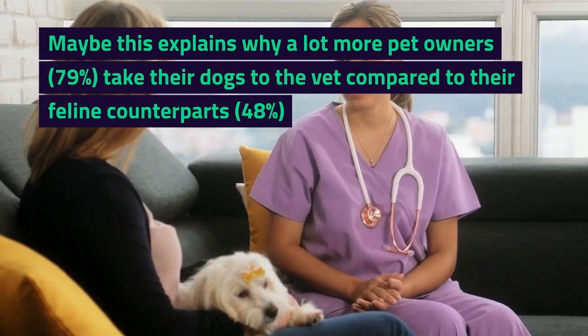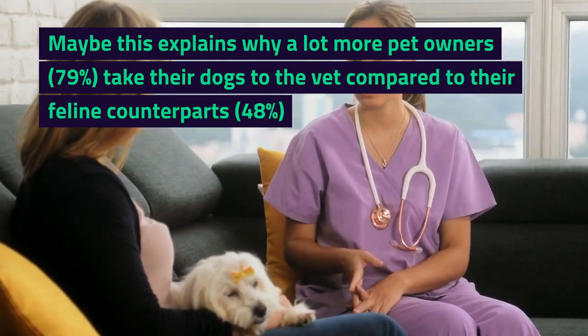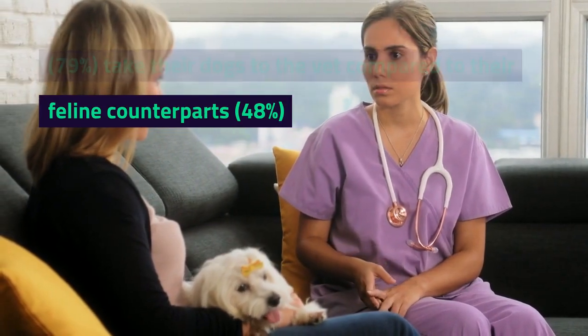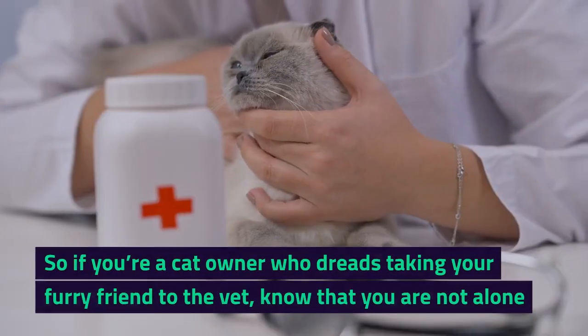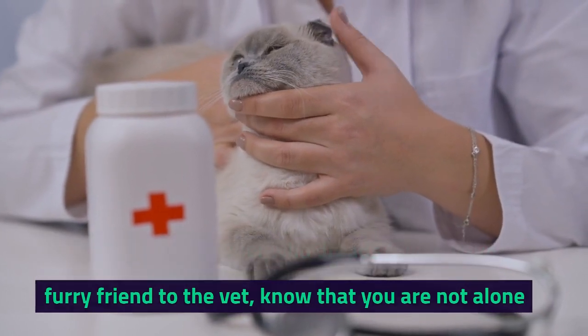Maybe this explains why a lot more pet owners — 79% — take their dogs to the vet compared to their feline counterparts at 48%. So if you're a cat owner who dreads taking your furry friend to the vet, know that you are not alone.